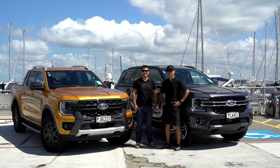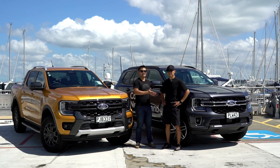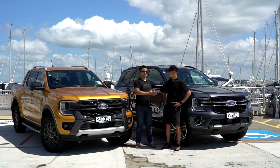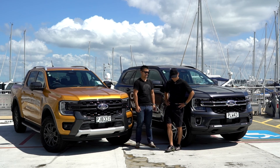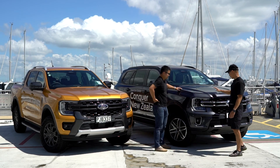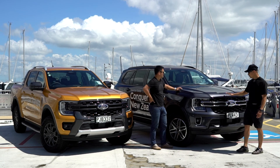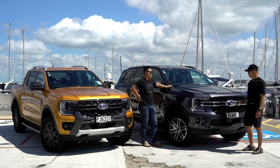Good morning everyone and welcome to another episode of Sunday Morning Drives. Hopefully you've seen our latest video of the Ford Ranger, and the reason why we're in the same spot again is because we're bringing you yet another car today — the Ford Everest. Talk to us a little bit more about the new Ford Everest, Frank. We have a nice-looking metallic gray Everest here; it's a two-liter bi-turbo diesel engine.